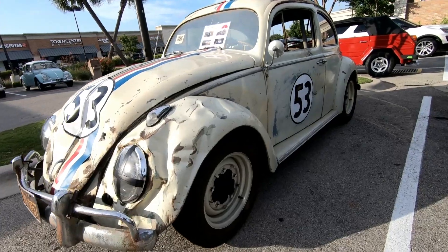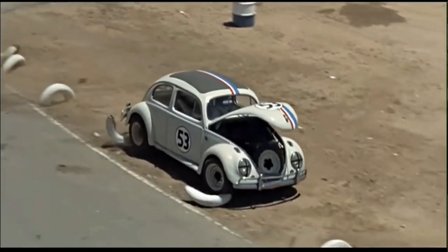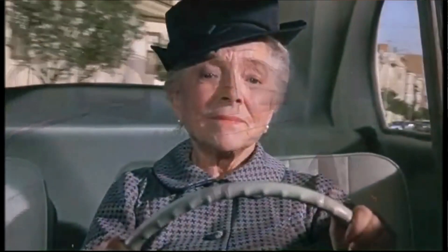Hey everybody, Gary here and we are in one very special Volkswagen. Clayton, tell us what we're sitting in tonight. For the first movie, the Love Bug, they used 11 cars and needed one to do off-the-road scenes, off-the-cliff scenes, where it was going to be kind of beat up. Out of car numbers one through eleven, this is car number ten - the stunt car from the very first Herbie movie, filmed in '68 and released March of '69.